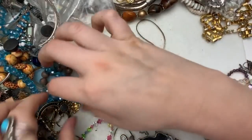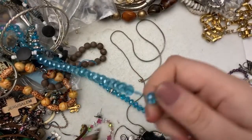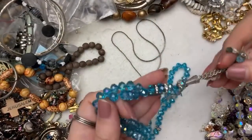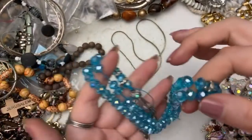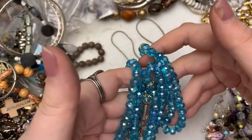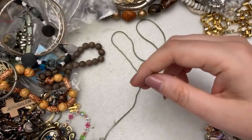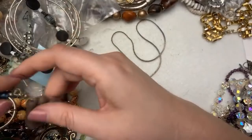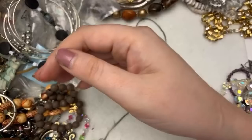She put some stuff aside for me, so I put some stuff aside for her. If you guys haven't checked out Miss Shops a Lot, she does a lot of designer stuff. This one I'm going to take apart — it's already kind of falling apart, but these beads are gorgeous. I love those — so pretty.